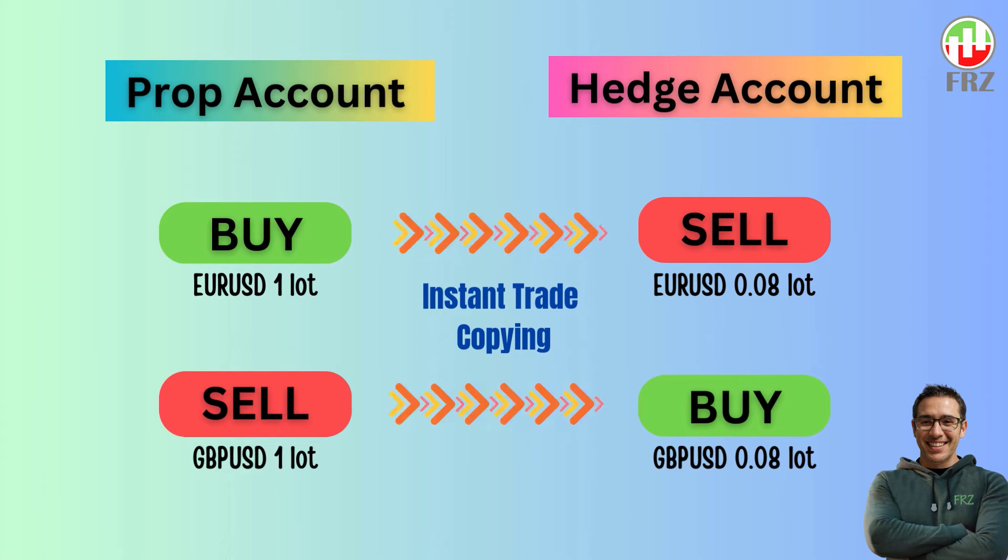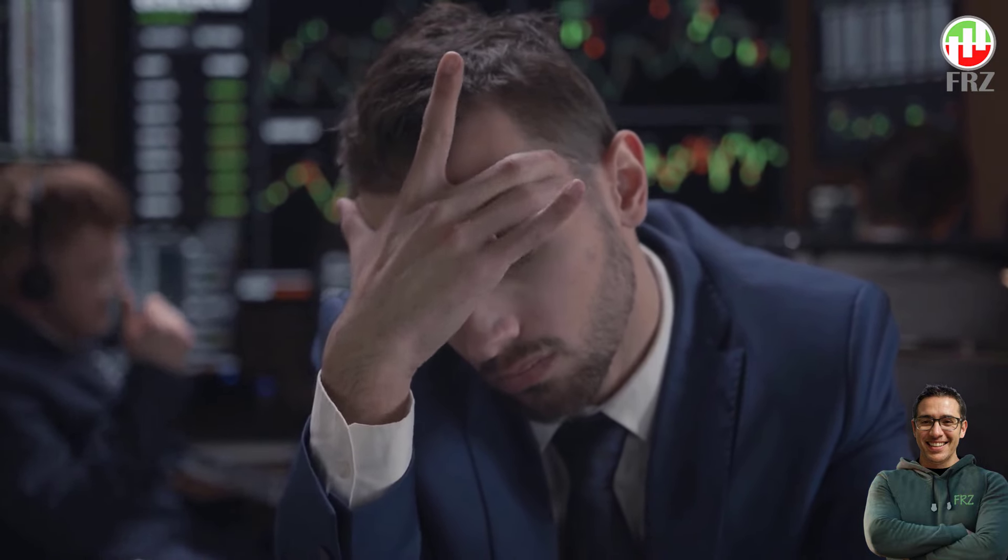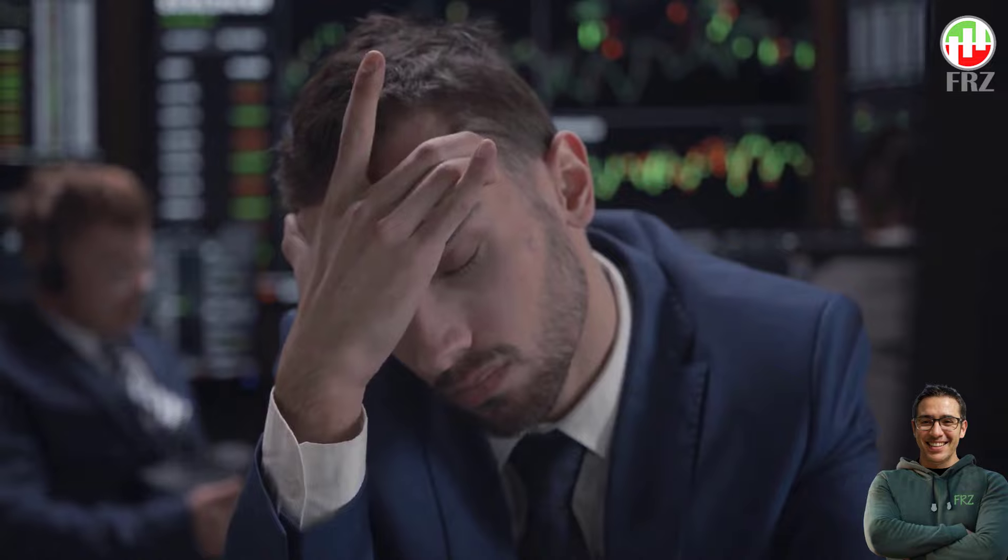Let me explain it further. As you would know, the vast majority of prop traders fail to pass the challenge or verification level requirements. In fact, even if you get funded, trading the funded account without breaking the rules is also a challenge.